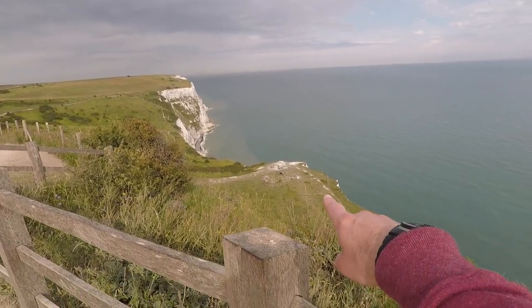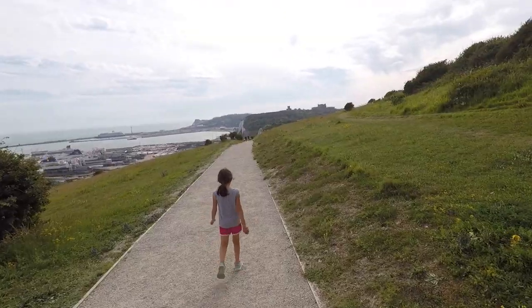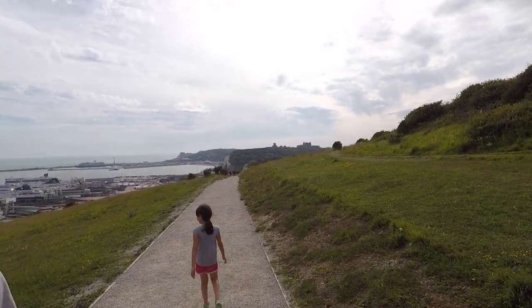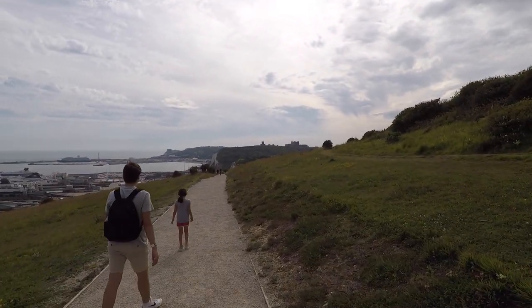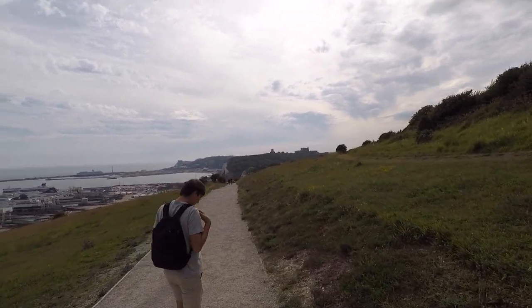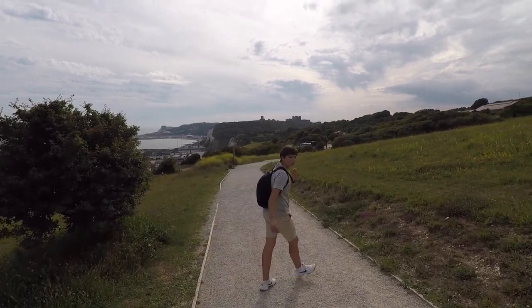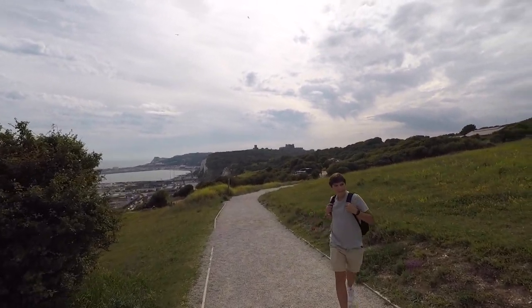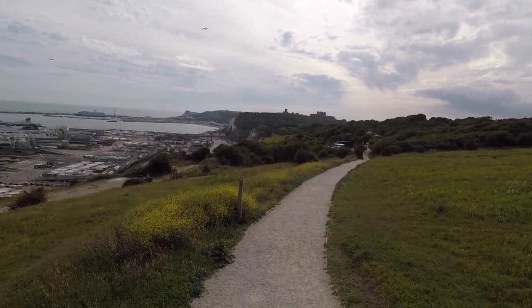Hey, we were just down there. We're walking back to the car. What do we see? We see Dover Castle staring at us — another view of Dover Castle. We're walking back to our passenger van. Everyone just follow the selfie stick.